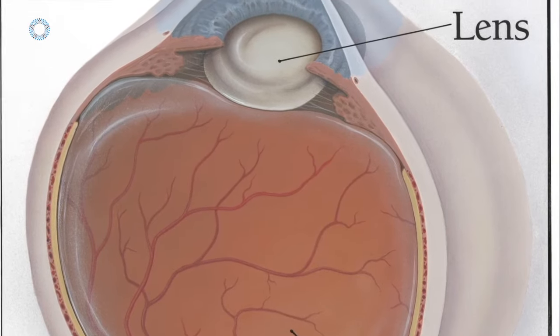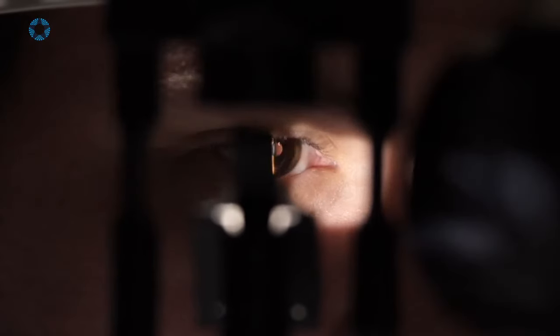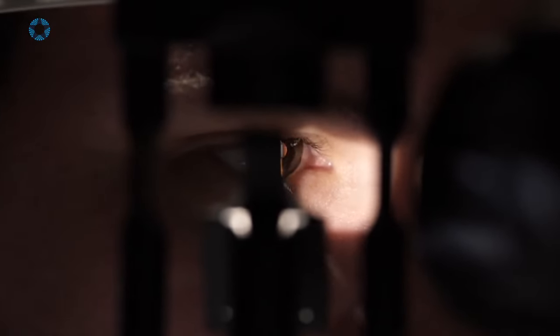Rarely, injection patients can get an abrasion of the clear window in front of the eye. A corneal abrasion causes severe pain, usually within a few hours after the injection, and usually with minimal loss of vision.